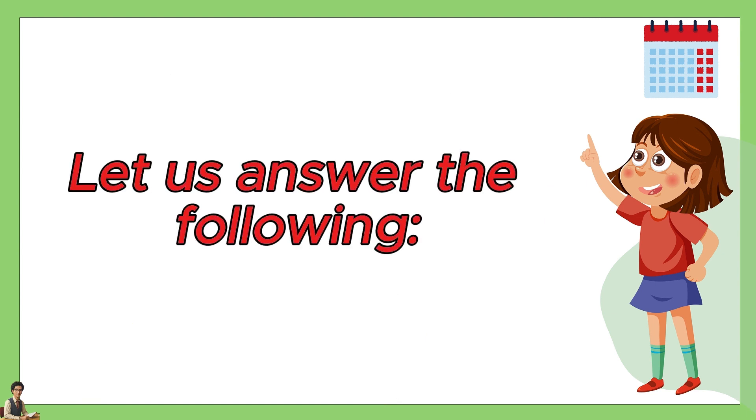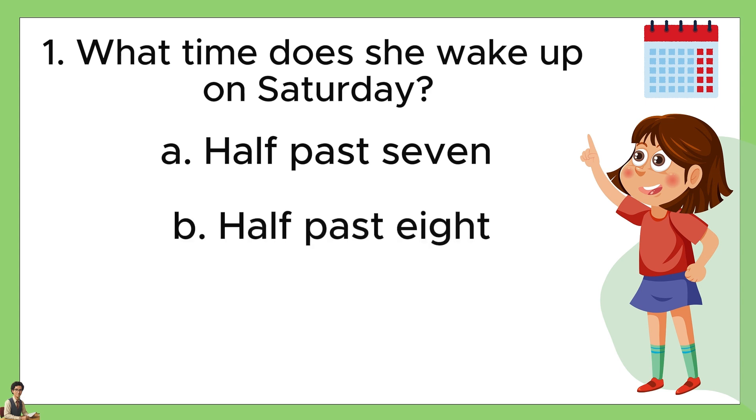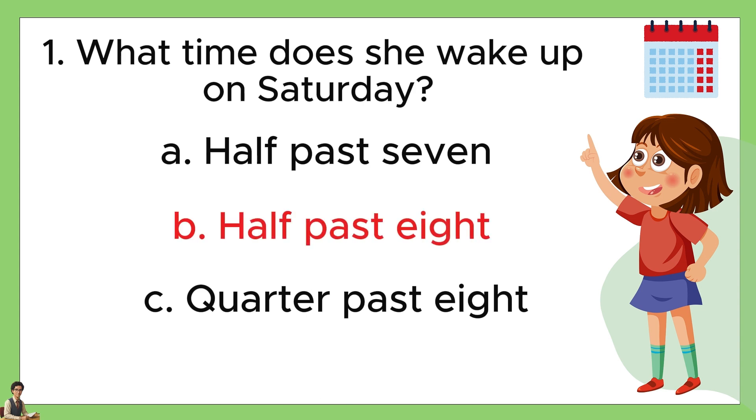Let us answer the following. Number one, what time does she wake up on Saturday? A: half past seven. B: half past eight. Or C: quarter past eight. The answer is B, half past eight.